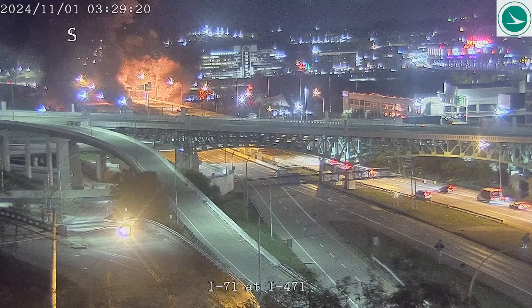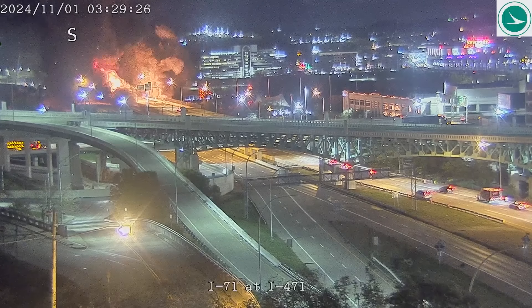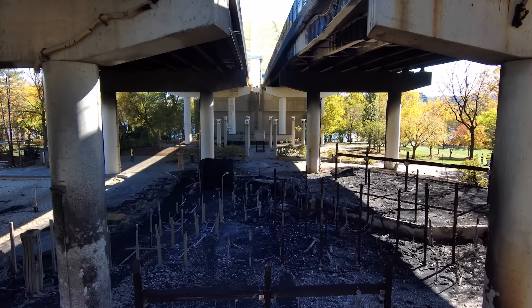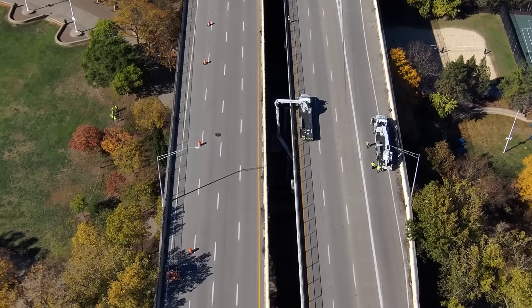You can see the blaze here from one of our OGO traffic cameras. Cincinnati Fire says the fire involved a large playground under the south approach to the Daniel Carter Beard Bridge, known locally as the Big Mac Bridge. The exact cause remains under investigation. The heat was intense enough to cause steel beams to bend. Fortunately, the large bridge itself was not damaged and no one was hurt.